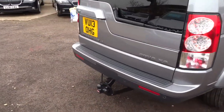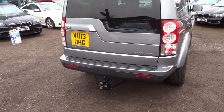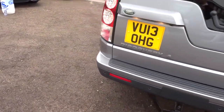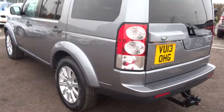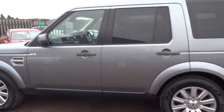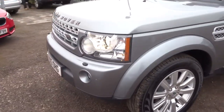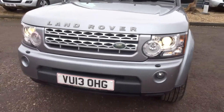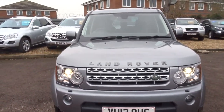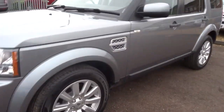So this is a diesel, just over 75,000 miles. It's an automatic and it's in fantastic condition. There is a full readout of the spec underneath the video and the photos of the car. I would recommend having a look at that because if you know much about Discoveries, you'll know that they come with an awful lot of specification that can vary a great deal.